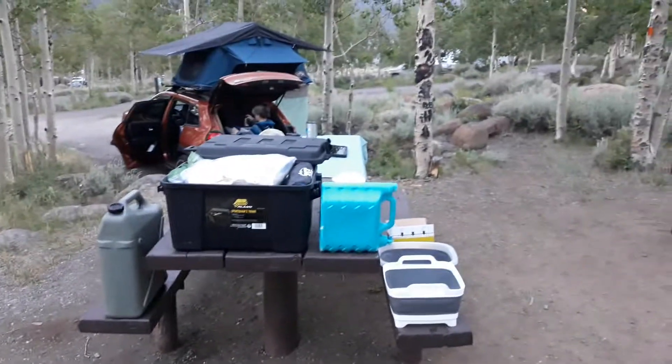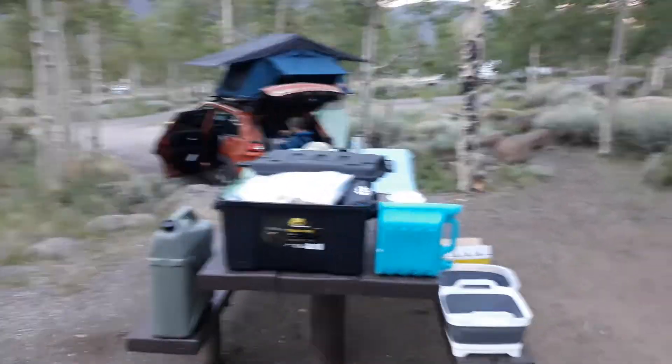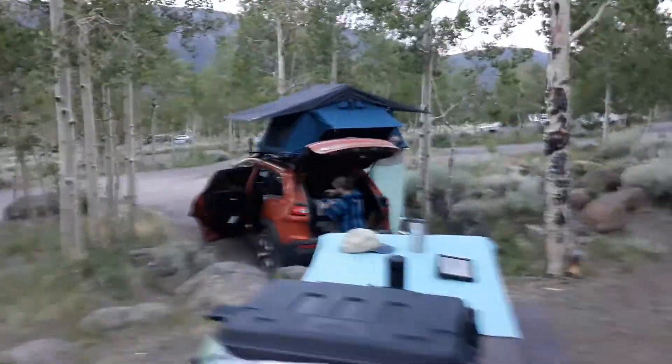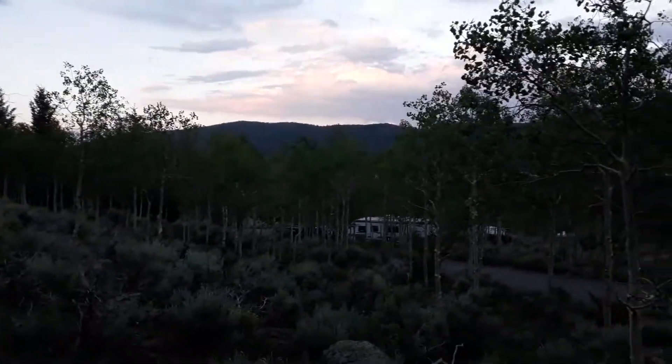We are now at Fish Lake in Utah, up in the mountains at over 8,000 feet elevation. Nice cool temperature. We've got our camp set up — there's the lake, starting to get some nice color with the sunset. We won't get to see the sun actually set over that hill, just about 500 feet above us.